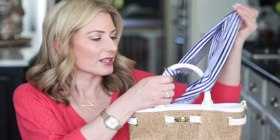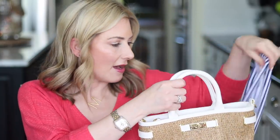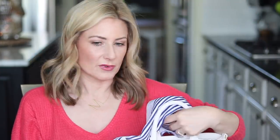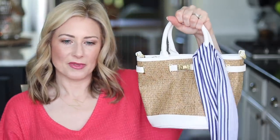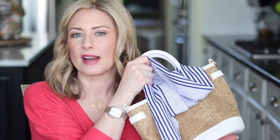Number three in accessories is this bag I'm taking to the RewardStyle conference. To make it a little more fun, I'm tying an old scarf from Loft or Ann Taylor around one of the handles in a bow. It's a really fun idea to make a neutral bag go with whatever outfit you're wearing — just tie it in to your look a little bit more.